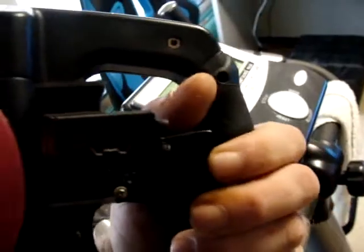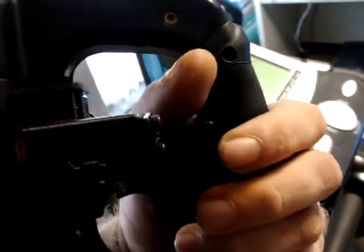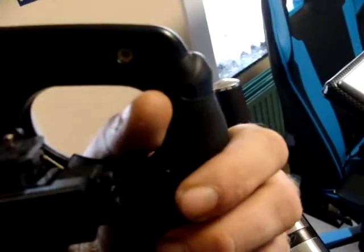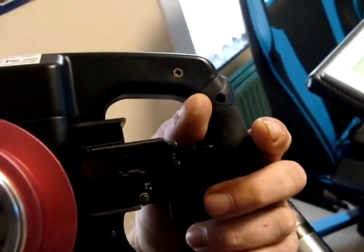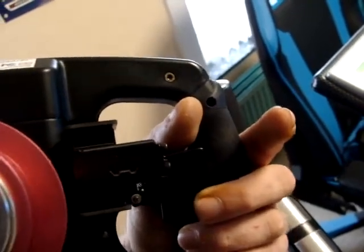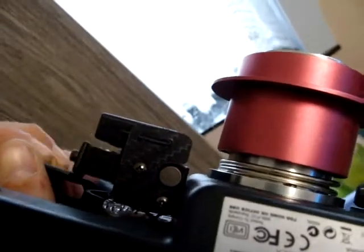For my Fanatec base I also have the formula wheel. I just updated it with magnetic shifters — I got these from the company 3dayrap.et, I think it was 30 euro. A lot better than the original ones. You can definitely hear the click from the shifters.